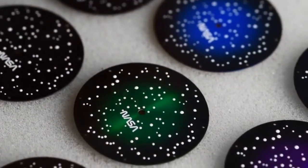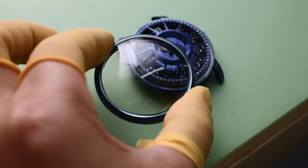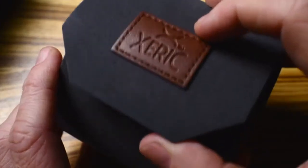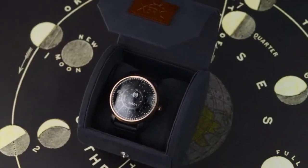We pride ourselves in the fine craftsmanship of our timepieces, which are hand-assembled by true watchmakers. With these Kickstarter-only rewards, you're getting the coolest high-quality watch, unlike any other, at an insane price. Back this project, and be a part of our mission to create the most interesting watches on Earth.